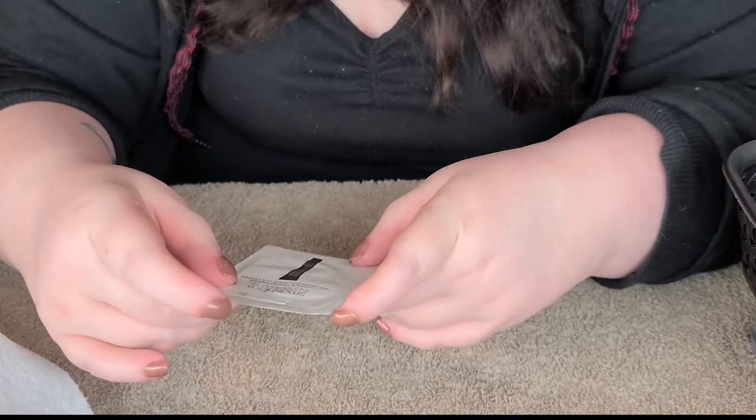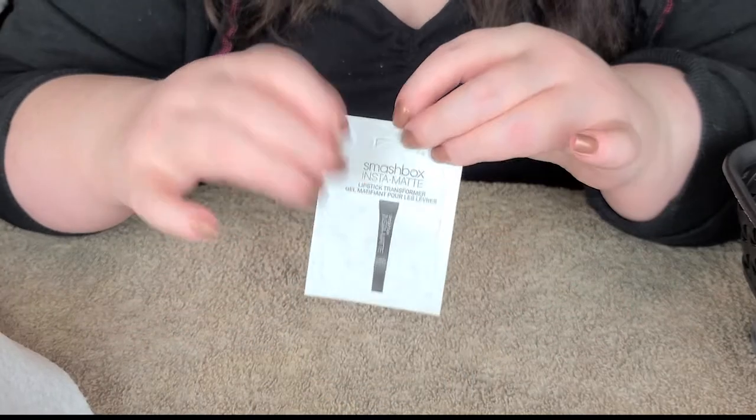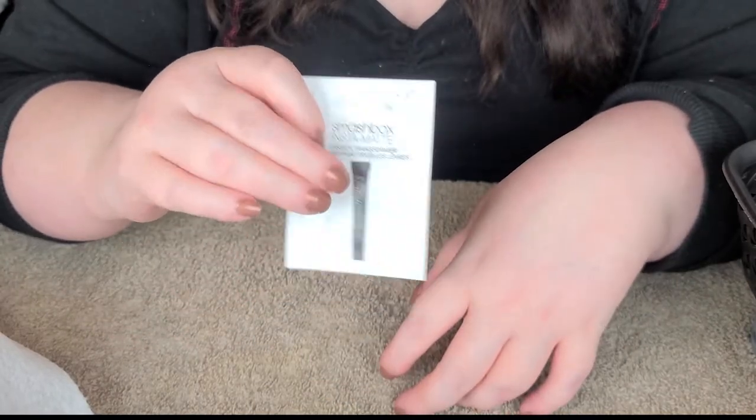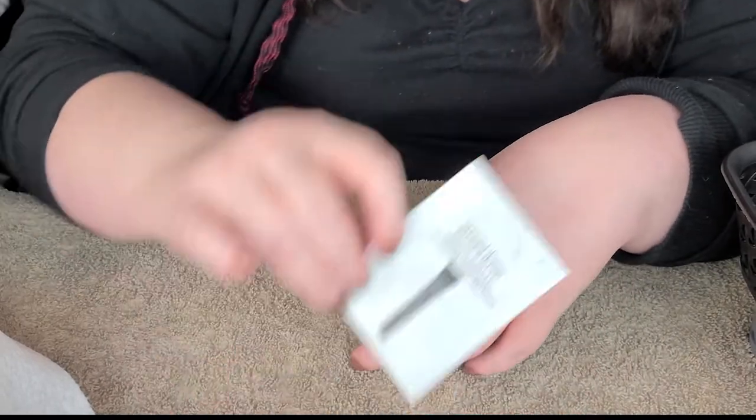I've got a sample of this Smashbox InstaMatte lipstick transformer that I forget I have. And yeah, I'm going to hang on to this because I might need it. I feel like it's a handy little product and it's just a sample size.